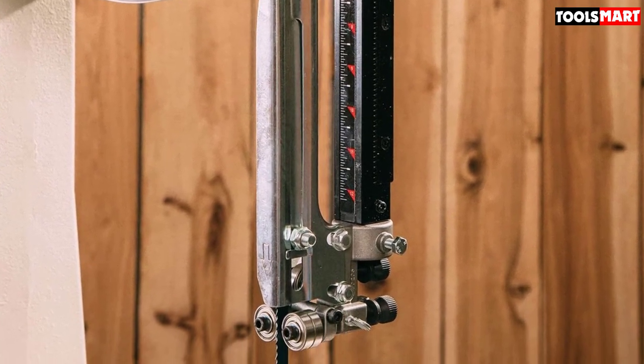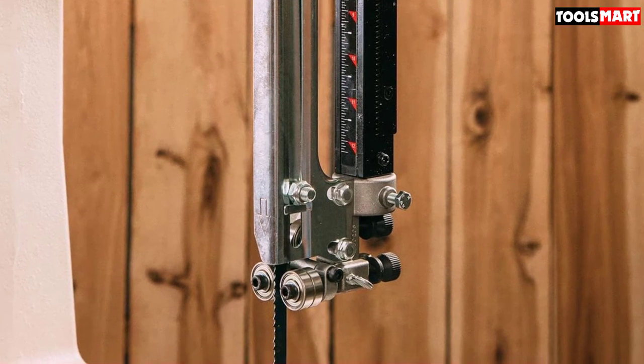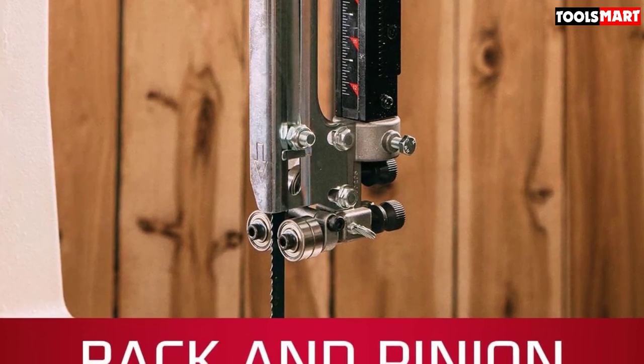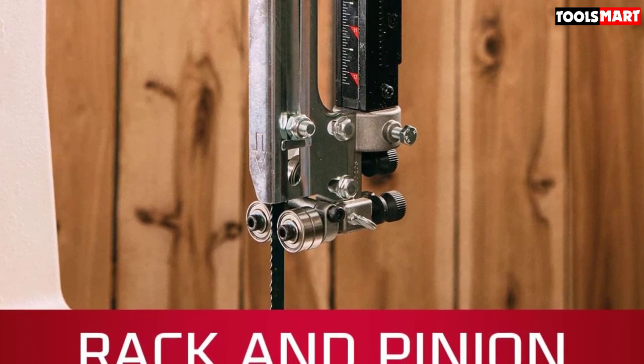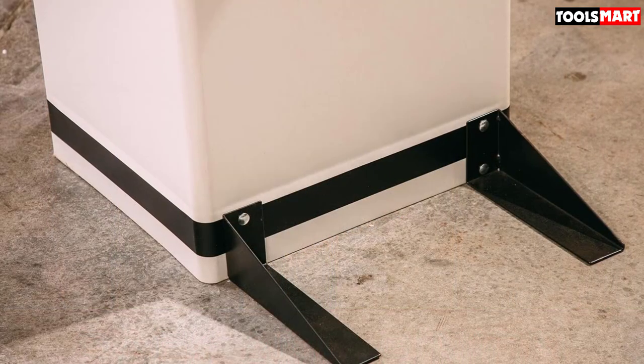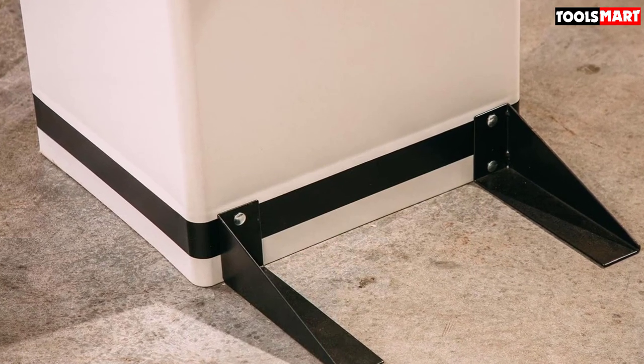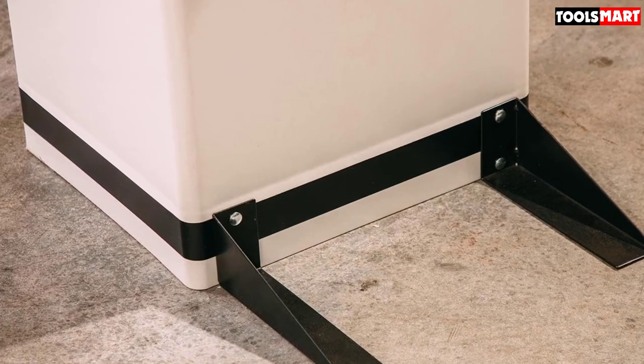The sturdy 15x15-inch work table can tilt 10 degrees to the left and 45 degrees to the right to increase versatility and meet the demands of your unique project. Jet never fails to impress with its safety features, including the blade guide and the easy-view blade tracking window.